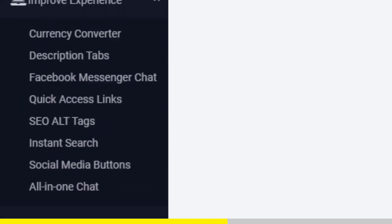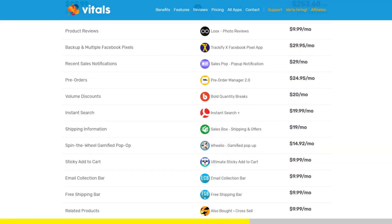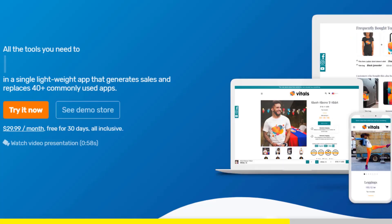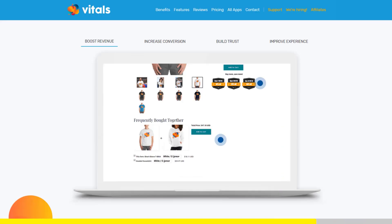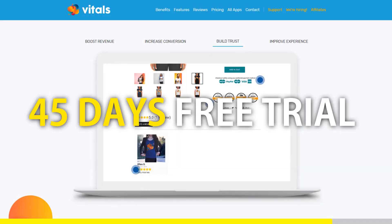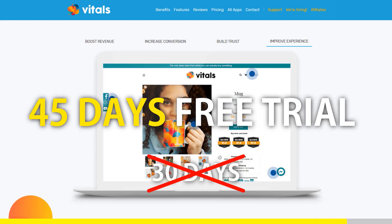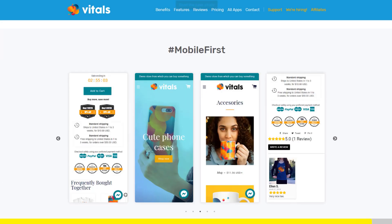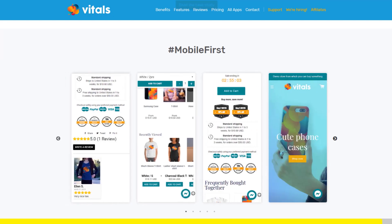Vitals is always the first app I install every time I create a new store, and it saves me a ton of money. At the moment, if you register to Vitals with our link, you will get a 45-day free trial instead of 30 days. Click the link in the description to try Vitals for free. It will be the best app you've ever installed on your store.